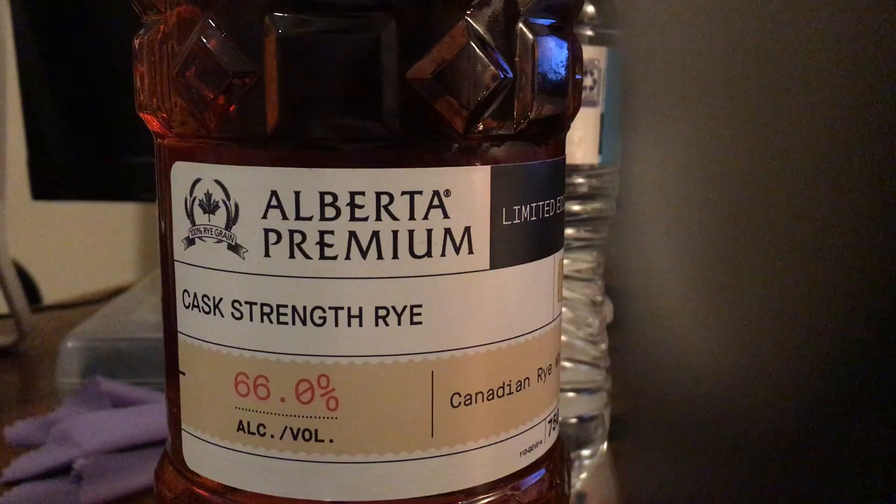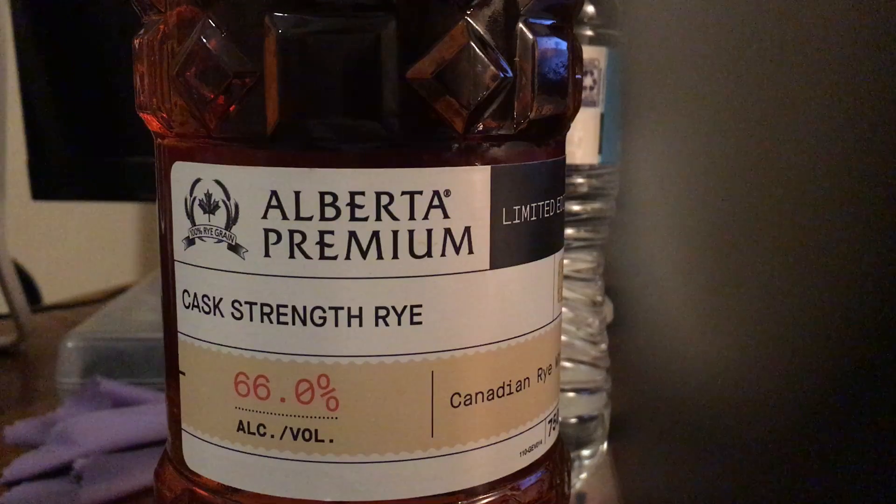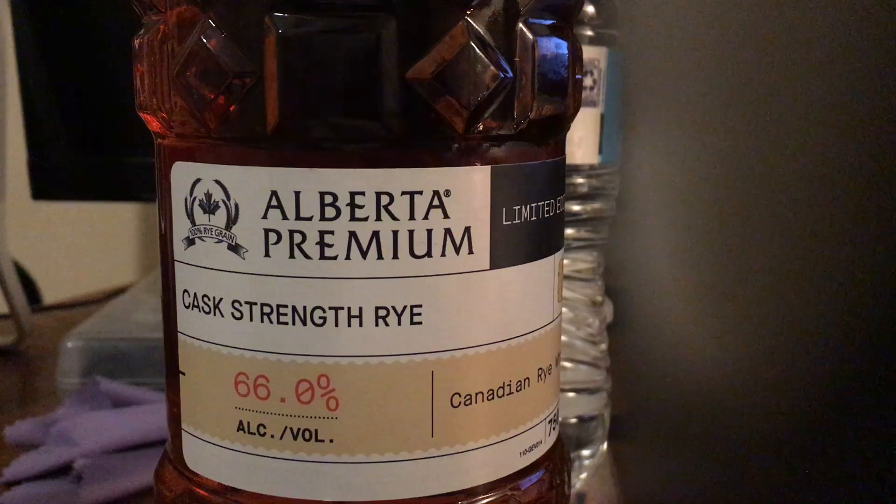I just bought this today and I think it's worth doing my own little video. This is Alberta Premium, a cask strength rye from Canada — obviously from Alberta. The big glaring thing is right here: this is 132 proof. Every Canadian rye I've had I've liked, so a cask strength version has me with high hopes.